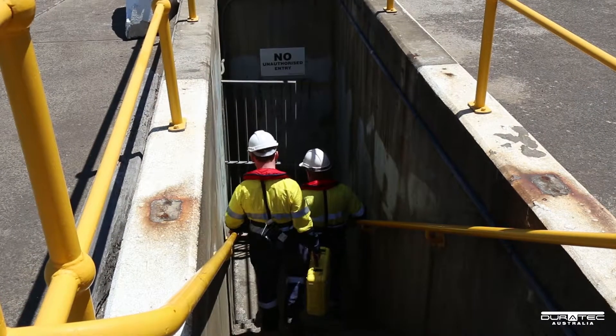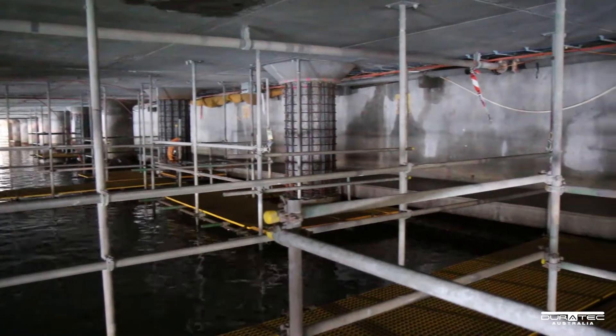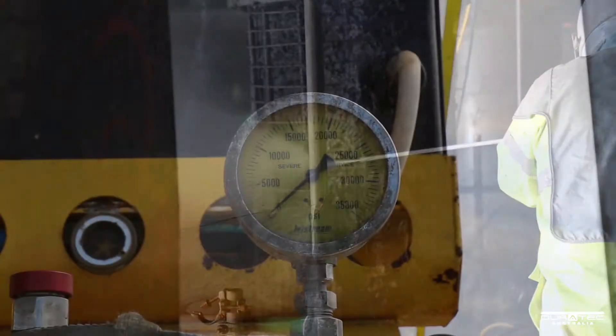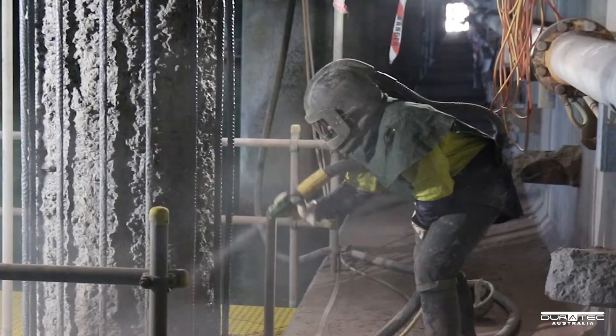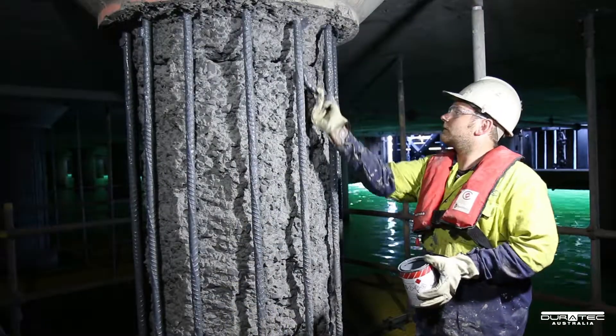Access was provided by a complex scaffolding system allowing full access to the work fronts. The concrete was economically removed by hydro demolition using up to 20,000 psi of pressure. The exposed steel reinforcement was prepared by abrasive blasting before it was protected with a zinc-rich primer.